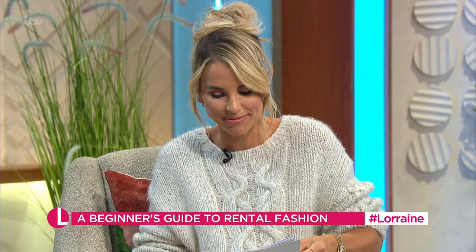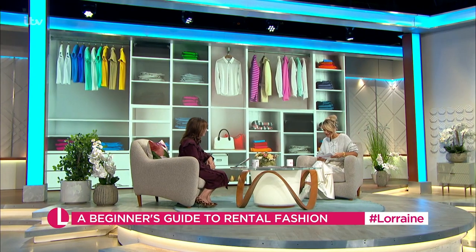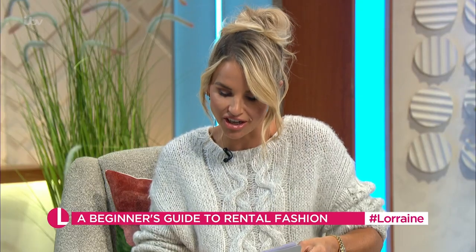More than an estimated £2 billion is spent by UK shoppers each year on clothing that they only wear once — it gets worn once and then sits in the wardrobe. That's a crazy waste of money. Rental is better for the planet and better for your purse.